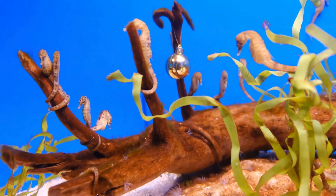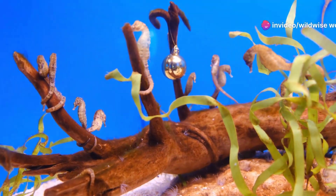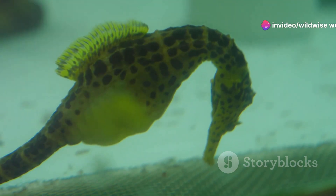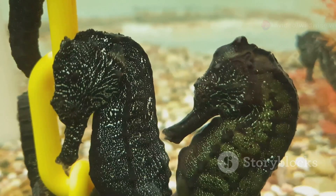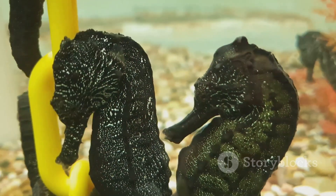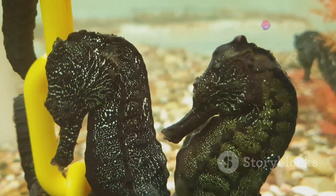You've just encountered a seahorse, one of the ocean's most enigmatic creatures. Seahorses have captivated human imagination for centuries. Their unusual shape and graceful movements have inspired myths and legends. In ancient China, seahorses were believed to be the dragons of the sea. In Greek mythology, they were said to pull the chariot of Poseidon.